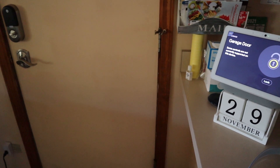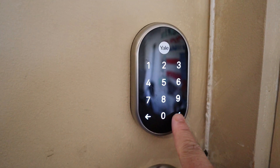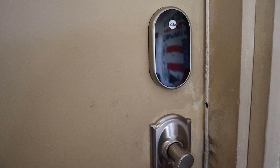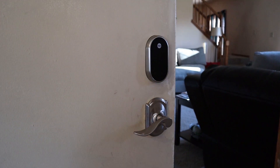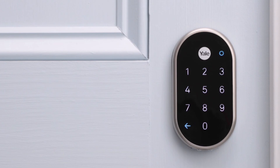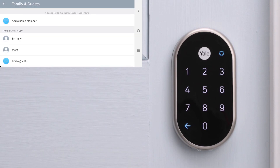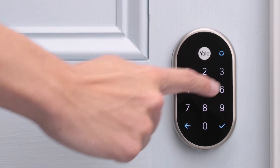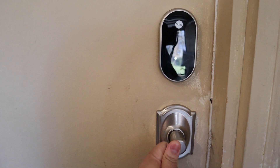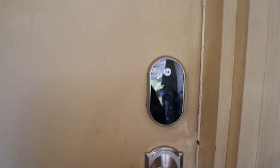It also has 100% keyless entry. You can unlock the Ness Yale Lock with any four to eight digit numeric code that you make up, and you're able to set up and store up to 20 passcodes so each person in your home can have their own code. You can even assign temporary codes to visitors that you can cancel whenever you want, or set them to expire in 24 hours.